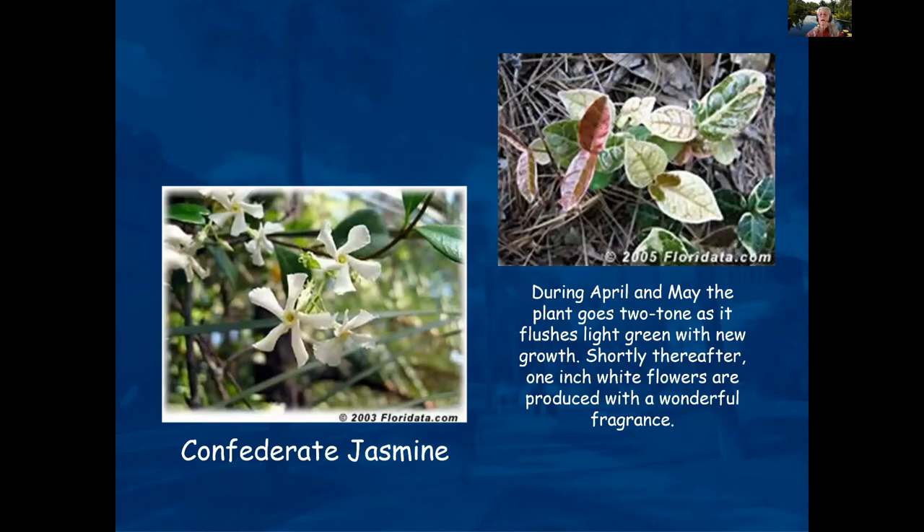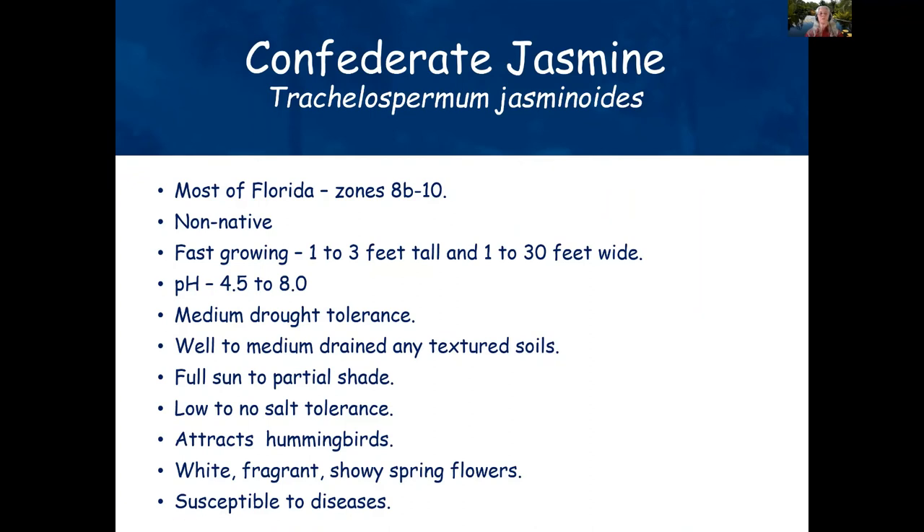Confederate jasmine is often seen climbing on trellises, but people also just plant it and let it trail along the ground. In springtime it will flush out with light green leaves and white flowers. It's very tolerant of soil pH, grows in full sun to partial shade, attracts hummingbirds, and can spread one to three feet or as much as one to thirty feet wide.